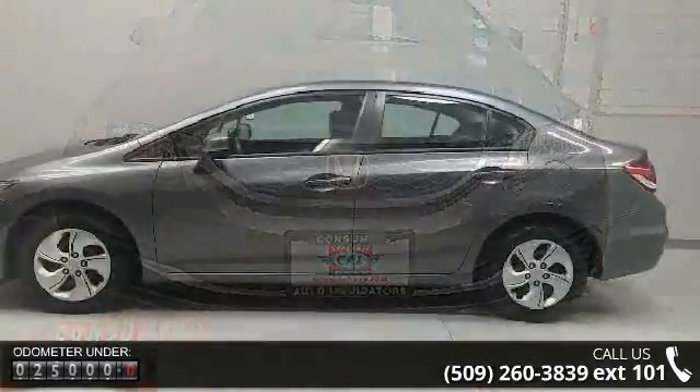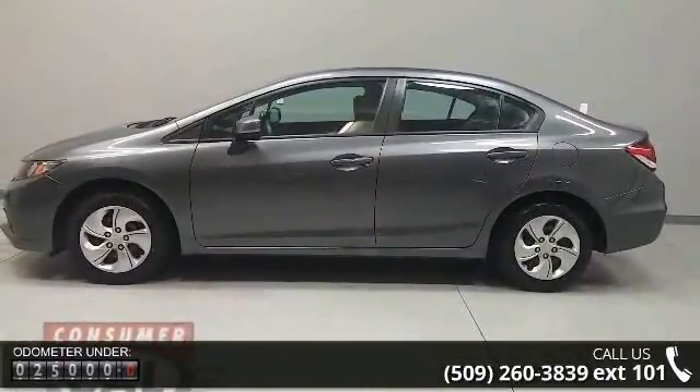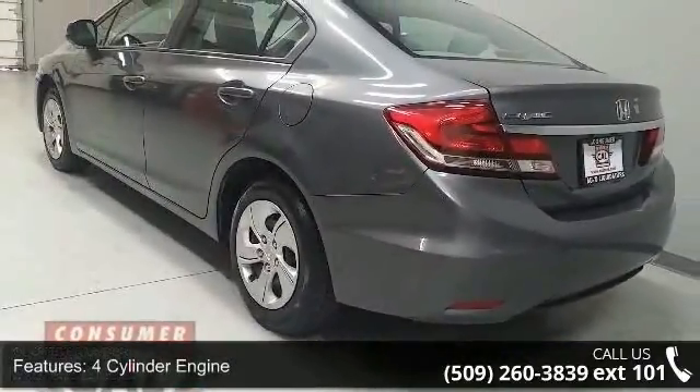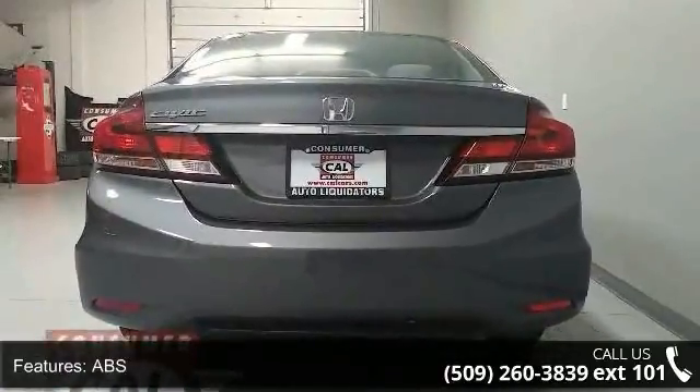This vehicle's top features include 4-cylinder engine, ABS, adjustable steering wheel, automatic headlights, auxiliary audio input, backup camera, Bluetooth connection, brake assist, bucket seats, and child safety locks.